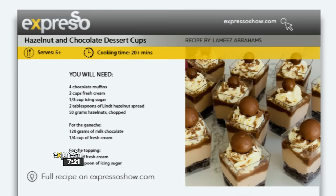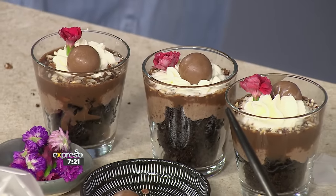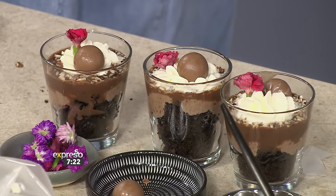At home, when you make this you just hide one away, and when all the guests have gone home at about 11 o'clock at night you whip this bad boy out and sit on the couch and enjoy it. This is such a delicious dessert — go and get this recipe on expressoshow.com.